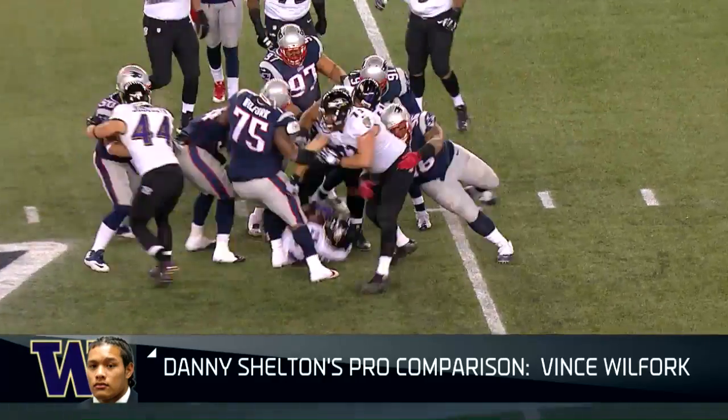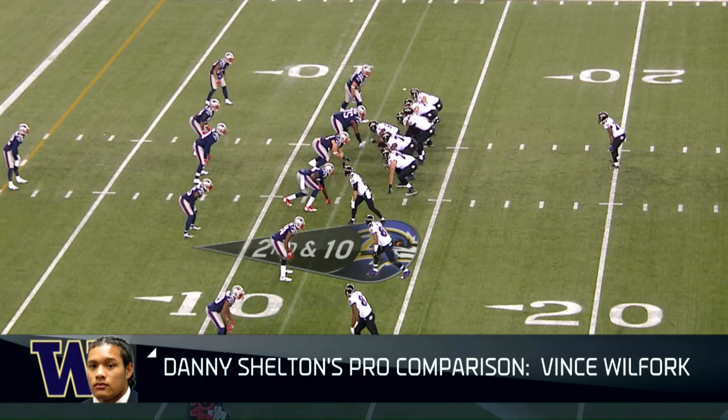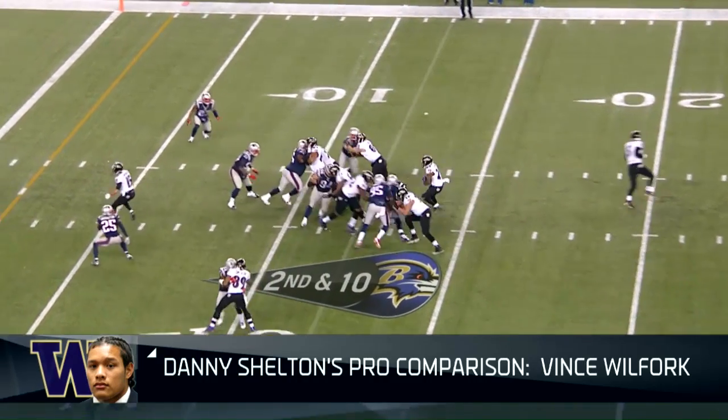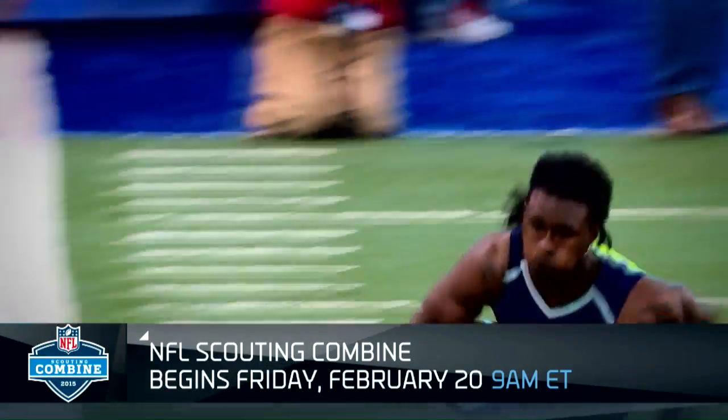Occupy double teams, create penetration, disrupt plays at the point of attack — that's what you need, because you build your defense from inside out. Danny Shelton is a pillar-type player, a guy that can be the foundation of a really talented and elite defense. We have more pro comparisons at nfl.com slash college football, and of course the Combine starts February 20th, and we've got you covered here on NFL Network, NFL Now, and nfl.com.